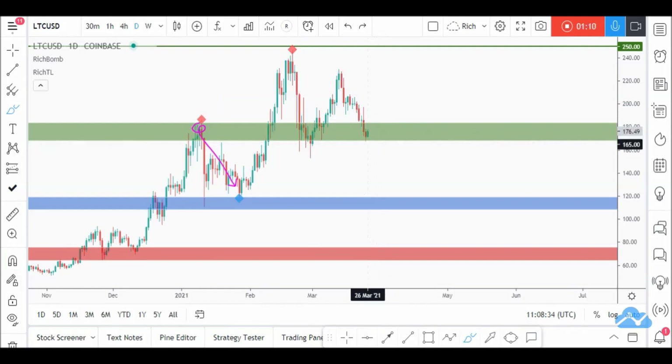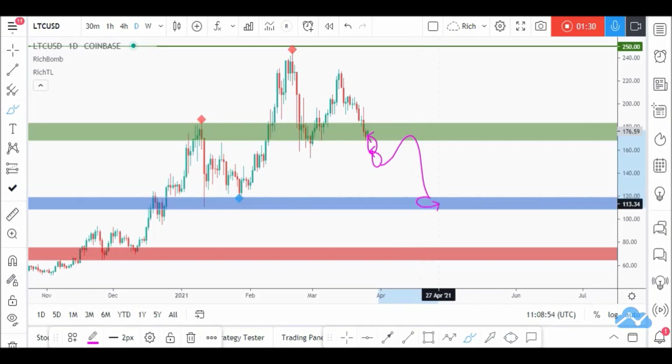Unless the price breaks below this area with at least one big bearish candle — a massive bearish candle — or two full small bearish candles, then and only then can we say this support is broken, turned into resistance, and a movement to our next support would be expected.